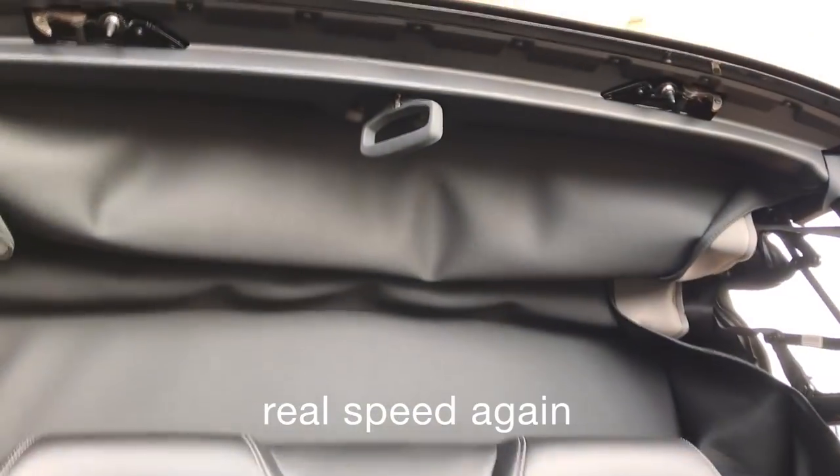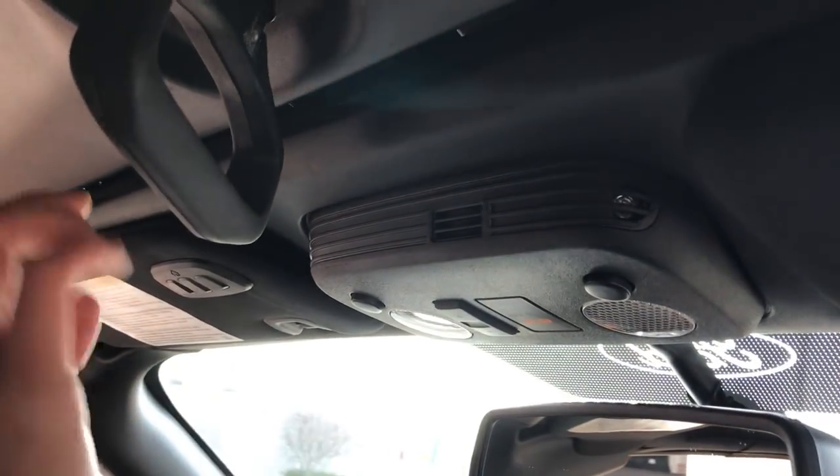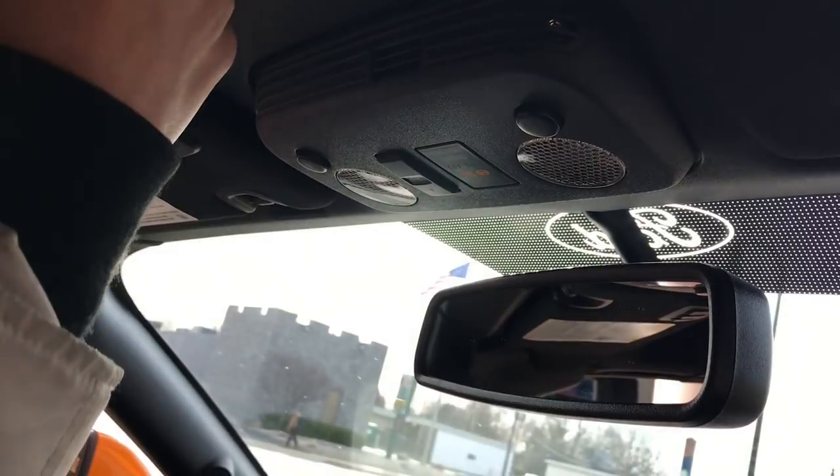Speaking of the soft top, its operation is simple and easy to operate. You could always wish for a faster top, but this one is quick enough that you'll be able to get it up or down at pretty much any stoplight. I really came to appreciate the convertible Mustang experience after driving this one.